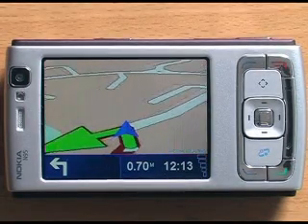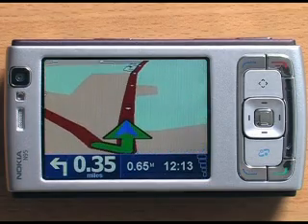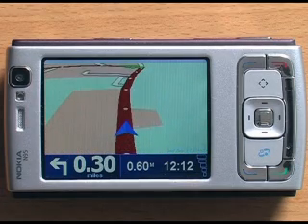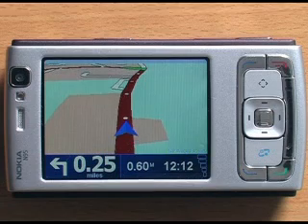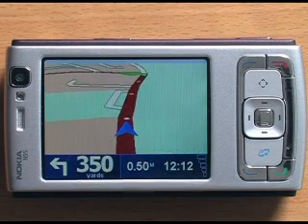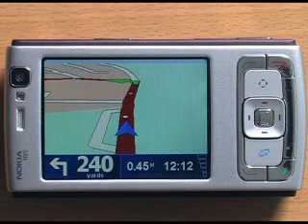I've discovered that the software running on the N95 runs very poorly at the moment if you have any points of interest loaded into the map. So I've removed them all from my map here on this phone. That includes speed cameras, restaurants, chip shops, things like that.